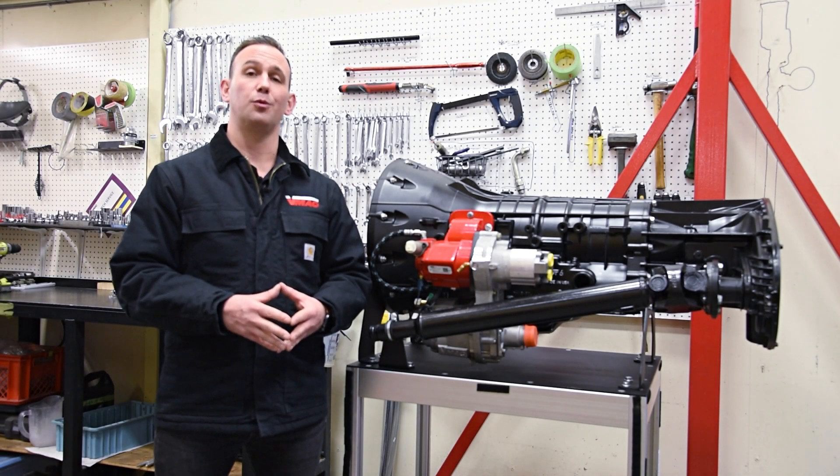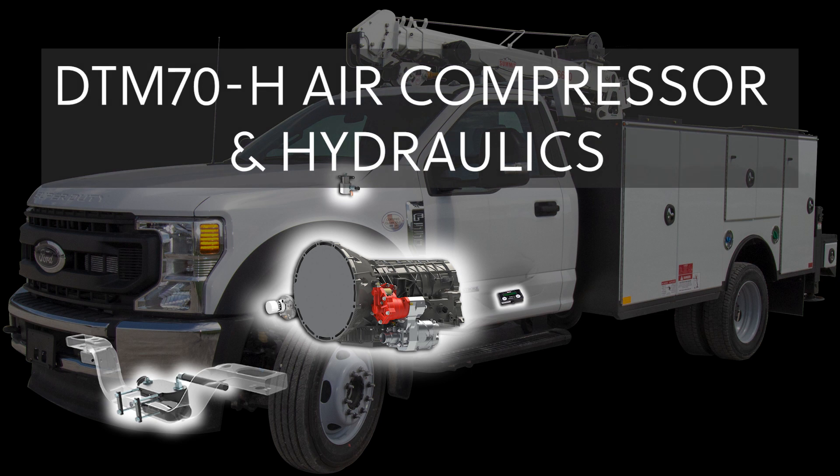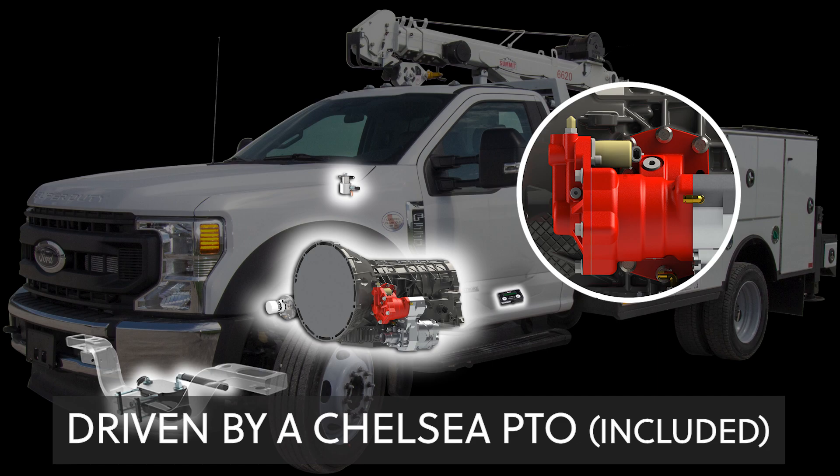Hi, I'm Darren Darnley with VMAC Global Technologies. Today I'm going to talk to you about our DTM 70H, which is a direct transmission mounted PTO driven air compressor with a hydraulic pump.